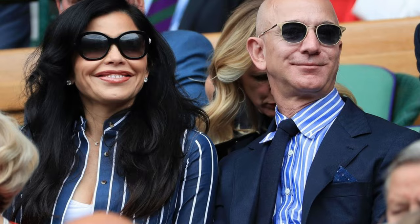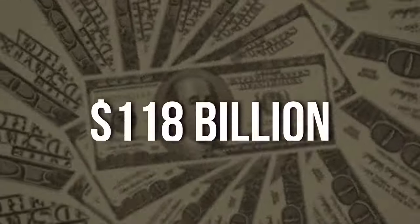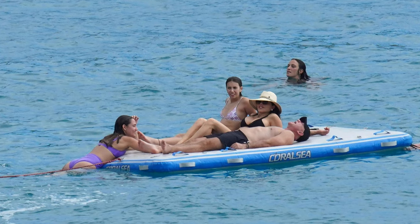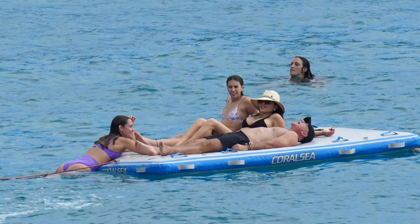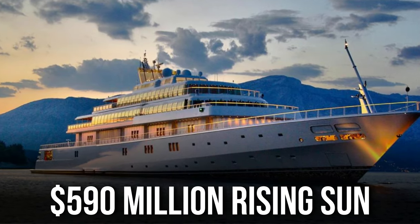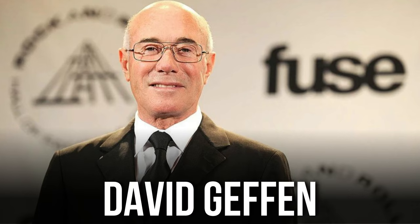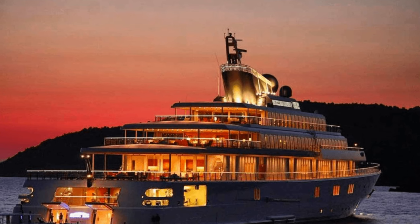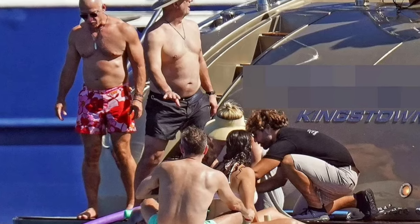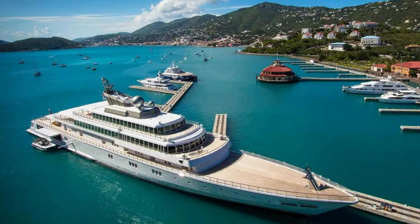Who is the owner of this magnificent yacht? Many users on Twitter assumed it belonged to Jeff Bezos, whose net worth is estimated to be 118 billion dollars, when it was first discovered off the coast of Turkey. Amazon representatives quickly refuted the claim, saying instead that Bezos prefers to unwind on the 590 million dollar Rising Sun, owned by his close friend and business tycoon David Geffen. Bezos was seen on the Rising Sun in 2019 with girlfriend Lauren Sanchez off the coast of Spain.